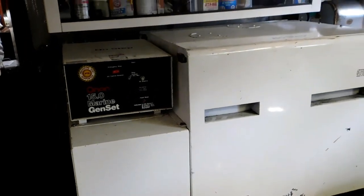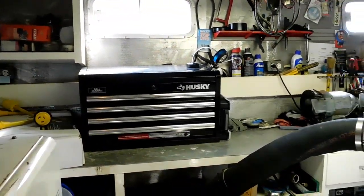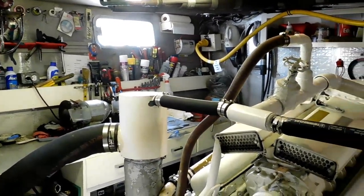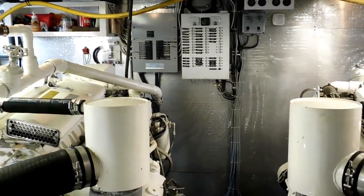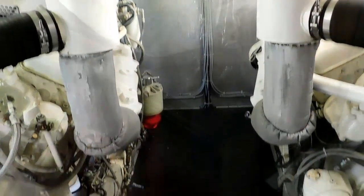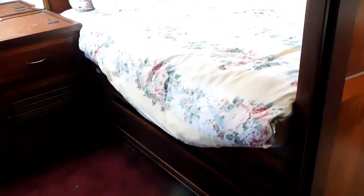This boat has just come out of the yard in Port Angeles — that was Platypus — and it has a current bottom paint. The topside paint was touched up, and we've just completed re-varnishing the exterior varnish. You'll find the boat looks very well.